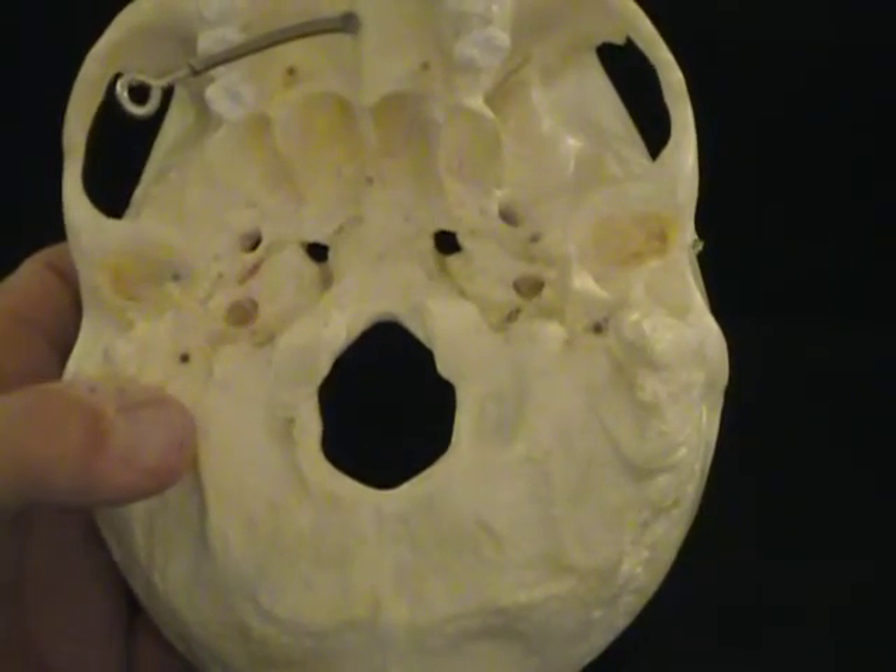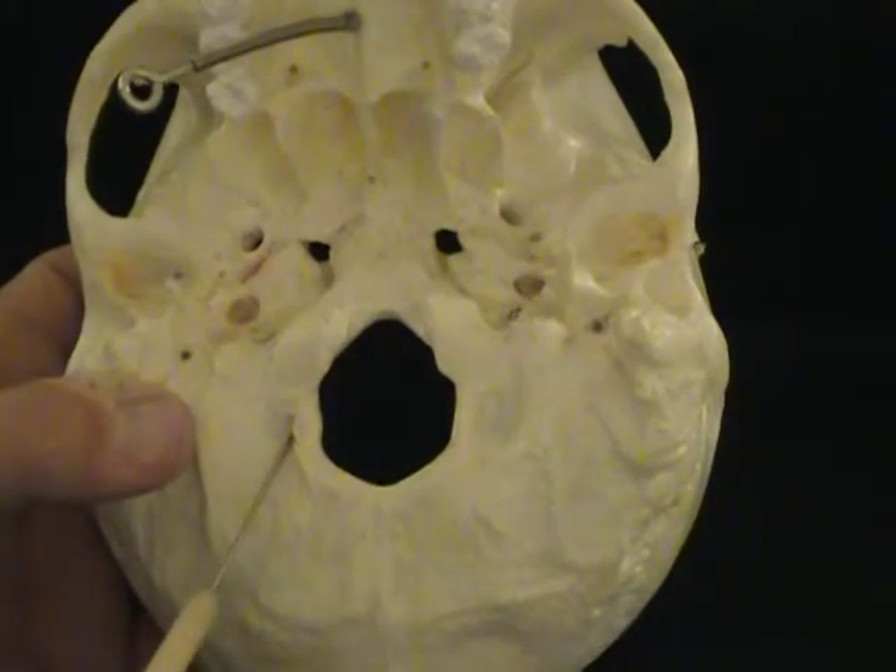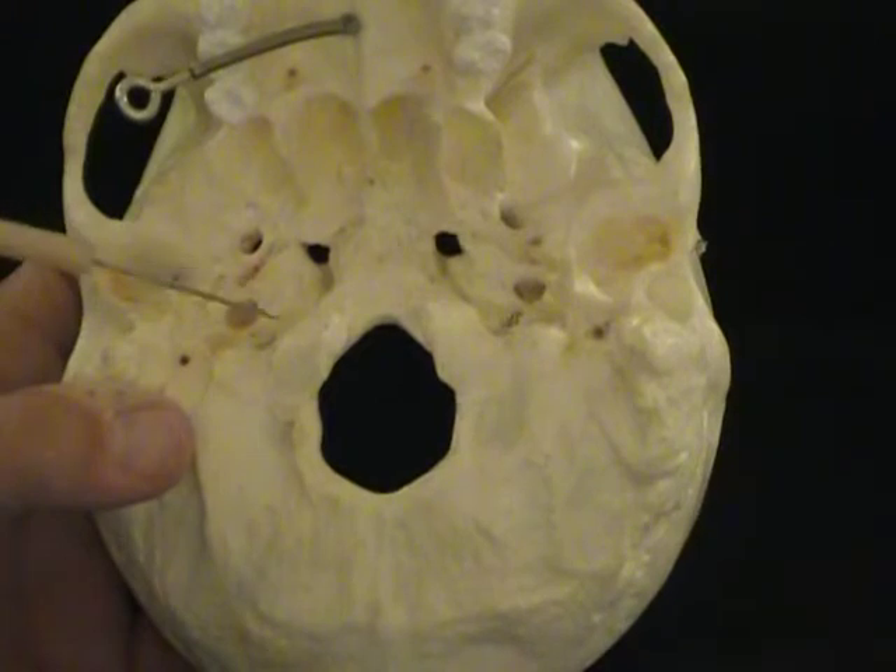Let's start by looking at them from each bone's perspective. We're going to start with the occiput, and in the back of the occiput we see this large hole which is the foramen magnum. You'll see the spinal cord dropping from the brainstem down through here. There are two holes here and we don't want to get these confused.